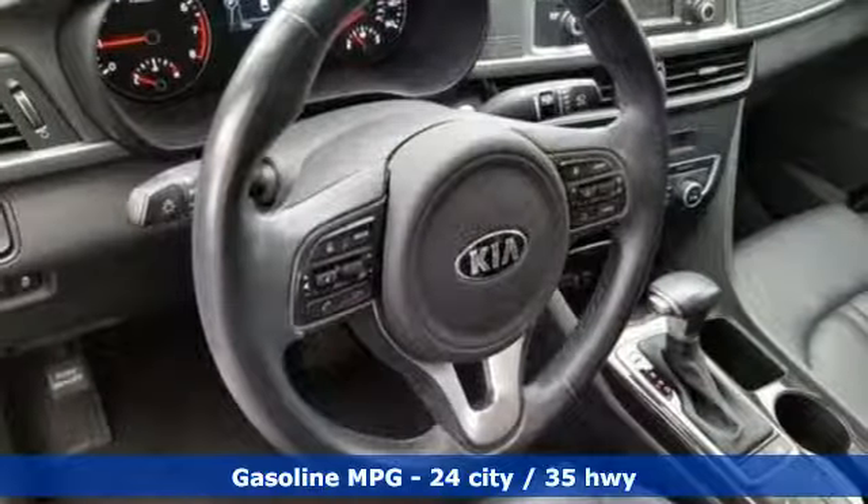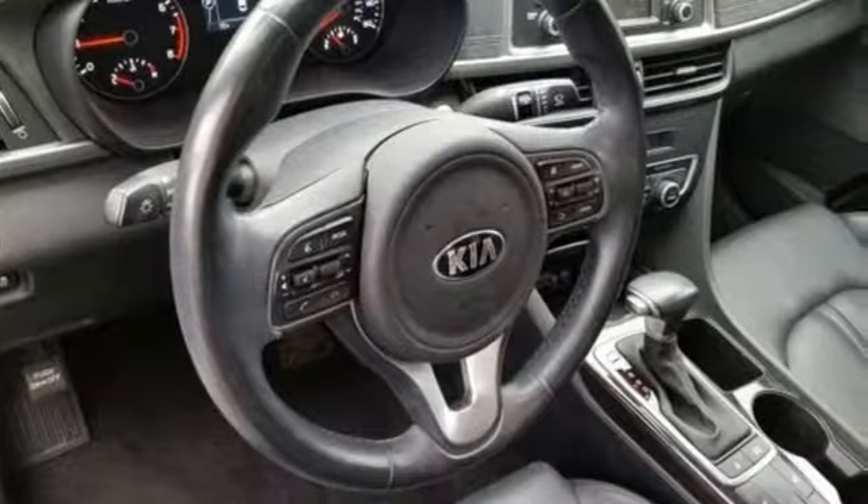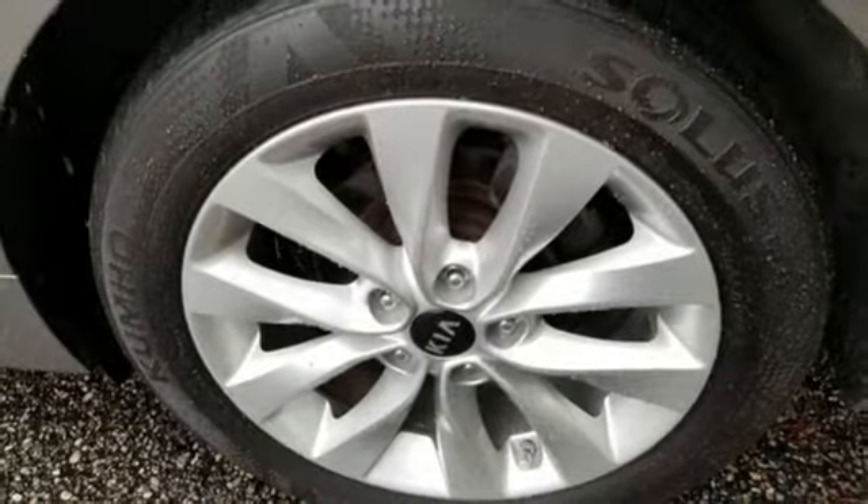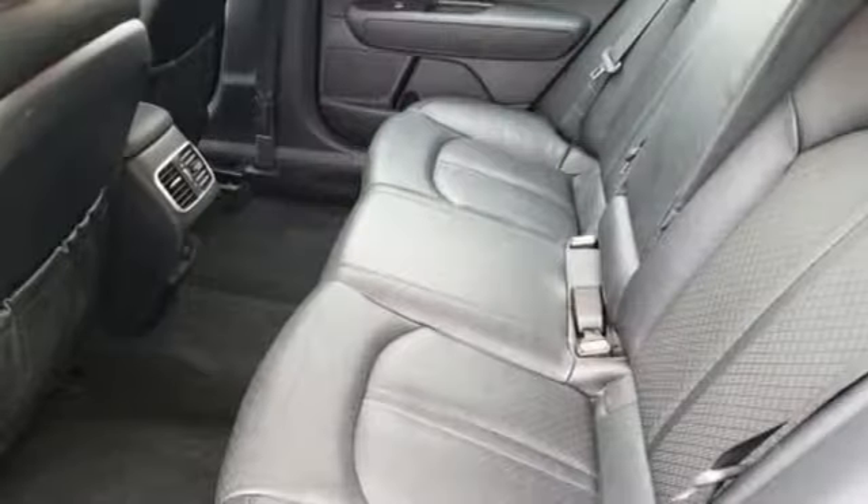Streaming audio, power heated mirrors, front heated leather bucket seats, doors and push button start proximity key, dual-zone climate control.